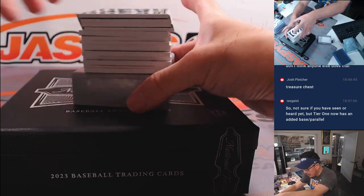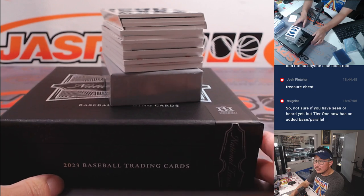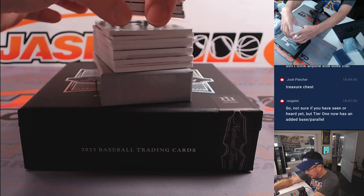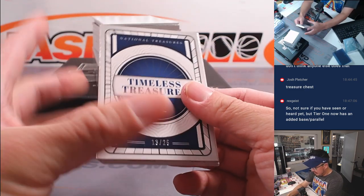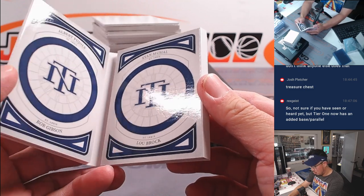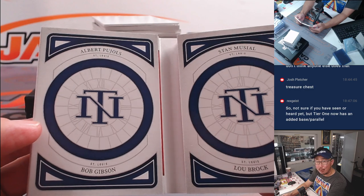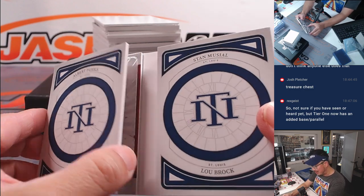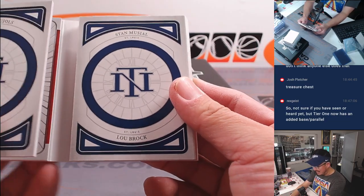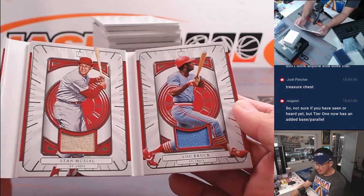So this is a thicker book that we got going on here - this could be a multiplayer book up top. It's timeless treasures to 25. 13 out of 25. Oh wow - all Cardinals! Albert Pujols, Bob Gibson - pieces of their jersey. And then Stan the Man Musial and Sweet Lou Brock - pieces of their jersey. That is awesome. That's a cool looking card right there.